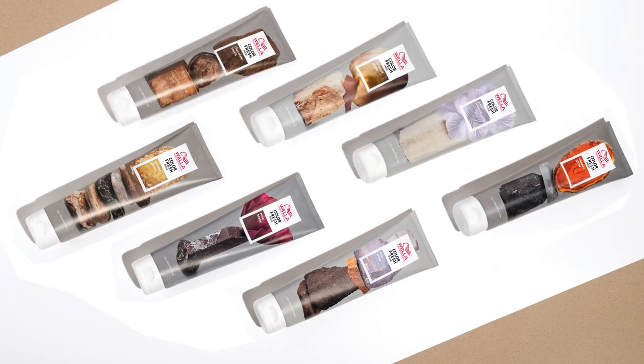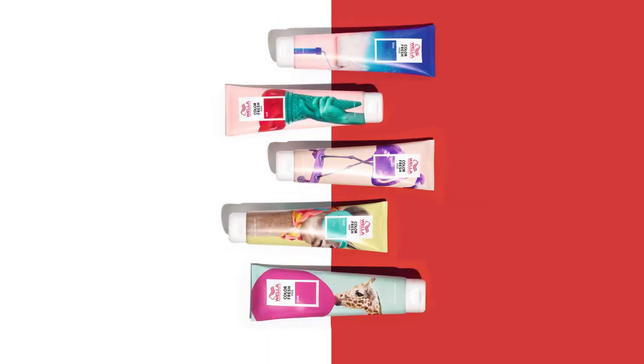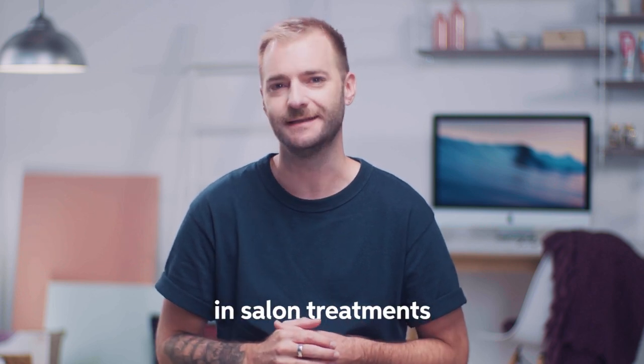An ideal collection of ready-made temporary color and care depositing masks that are perfect to refresh or transform the hair. We have both natural-looking and fun, vibrant masks. Why do you think these masks could be a good option for your clients?